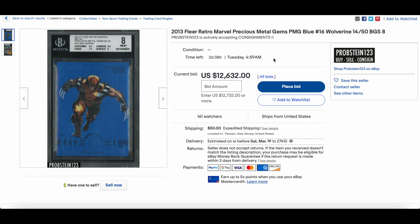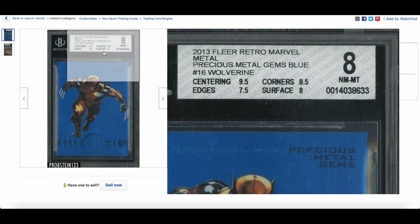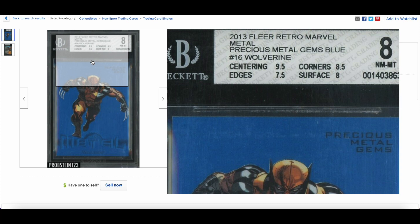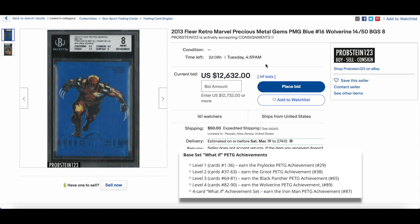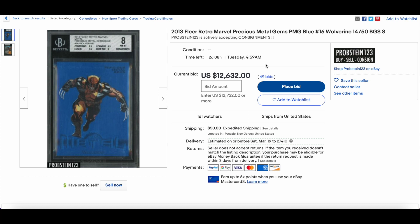Definitely one to look out for — a 2013 Flair Retro PMG blue Wolverine in a BGS 8 slab. The subgrades are decent: centering 9.5, edges 7.5, corners 8.5, surface 8. Currently at $12,632 with two days and eight hours remaining. A Wolverine raw — not graded — sold on February 21st for $2,100. I find it fascinating: what will the premium be for a BGS-slabbed Wolverine blue? I would assume this goes over $20k easily.